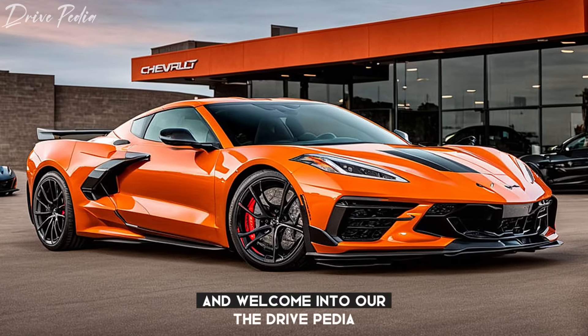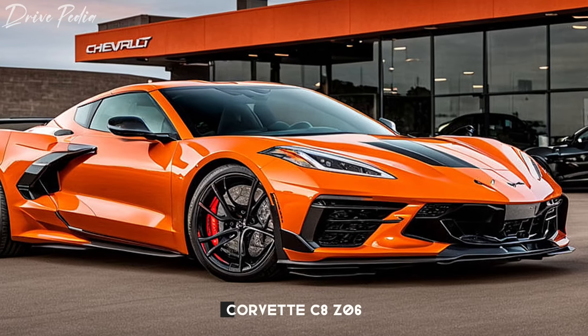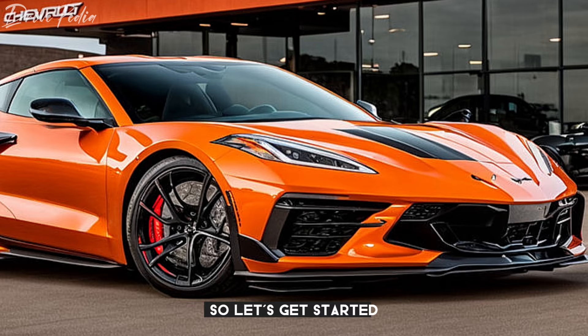Hello everyone, and welcome into our The Drivepedia. Today, we're diving deep into the 2025 Chevrolet Corvette C8 Z06. This beast is the epitome of American muscle and engineering prowess. So let's get started.